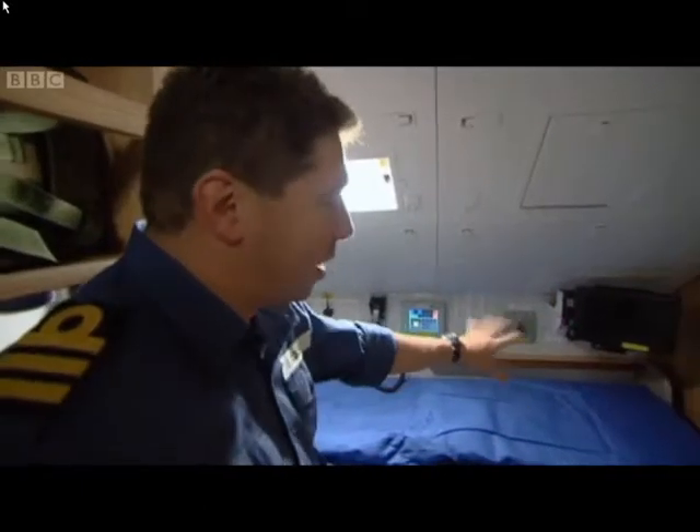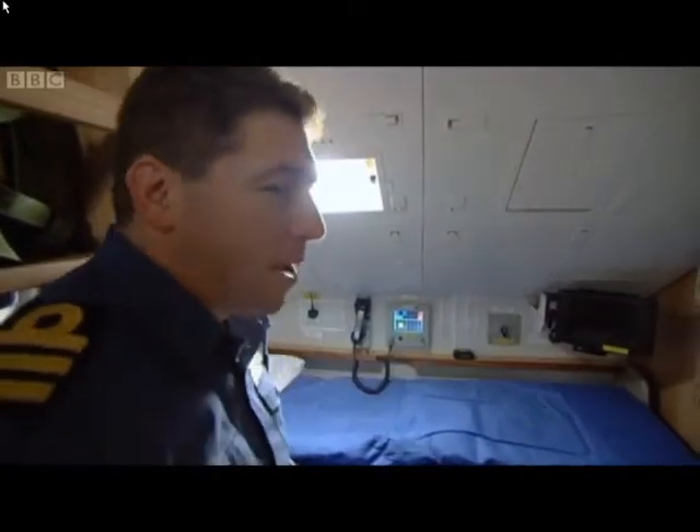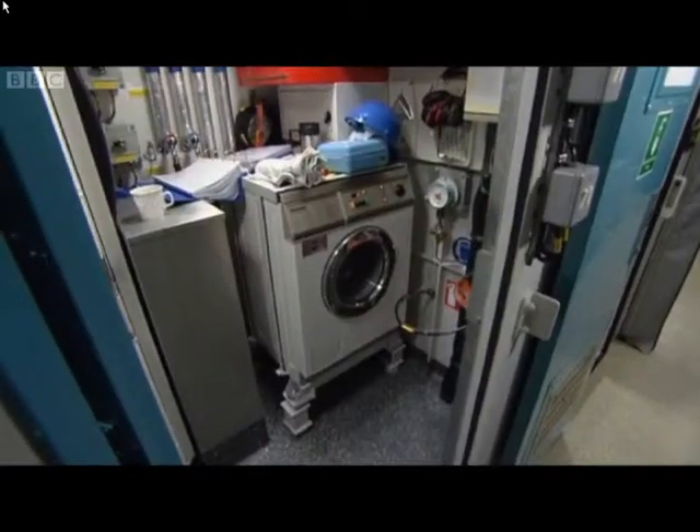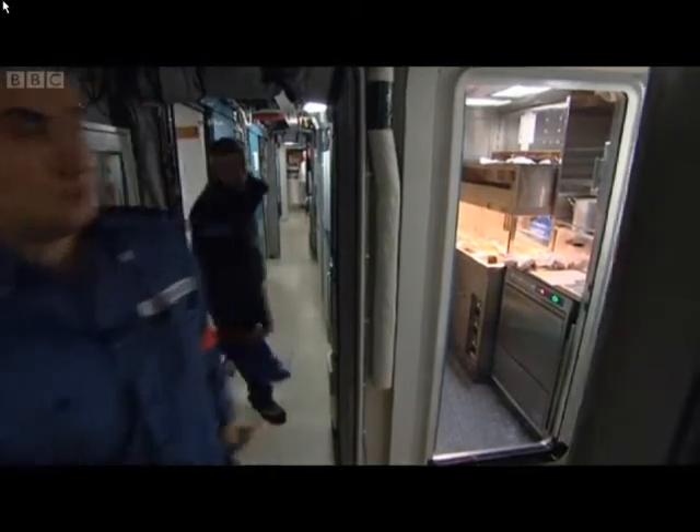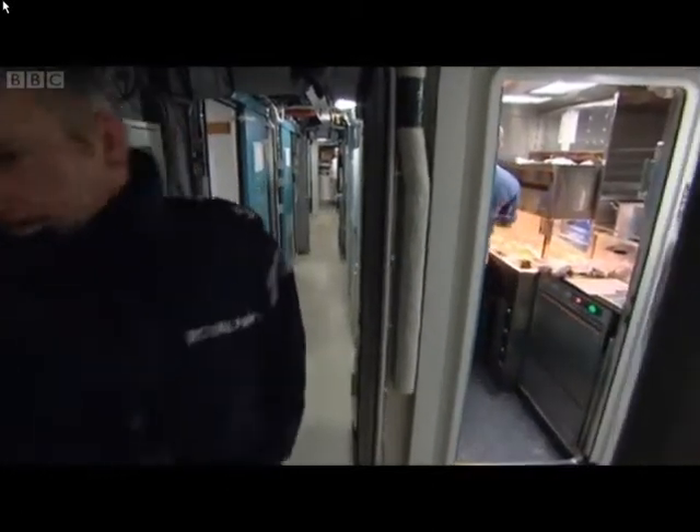I have screens here which show me the tactical picture and I can see what's going on on the periscope. I'm now converting my chair into the bunk which is where I sleep at night. I've got communications right next to me and everything's been aligned up so it's above the level of the bunk. So in bed when they call me I can see everything from bed.